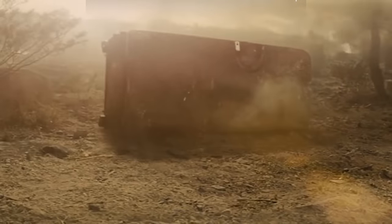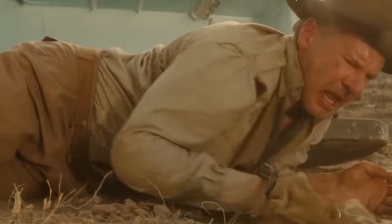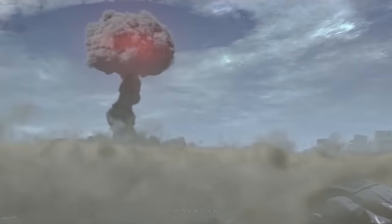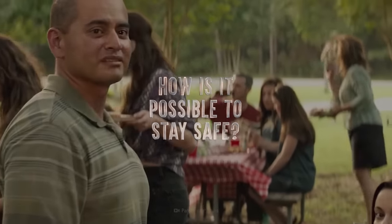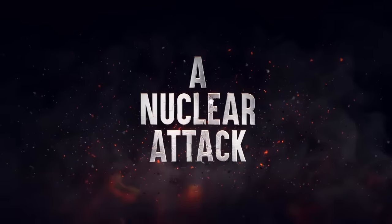If you weren't killed in the initial blast, the fallout can finish the job. Whether it's an act of war or terrorism, all that really matters in the moments after the blast is that there are ways to save yourself and your loved ones. So how is it possible to stay safe? Here's what you can do to survive a nuclear attack.